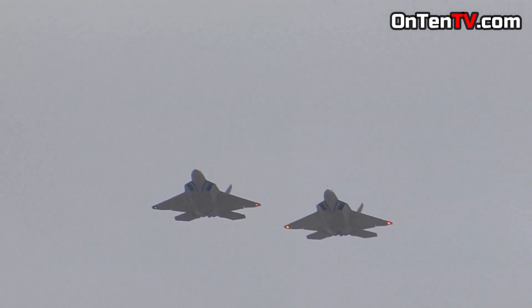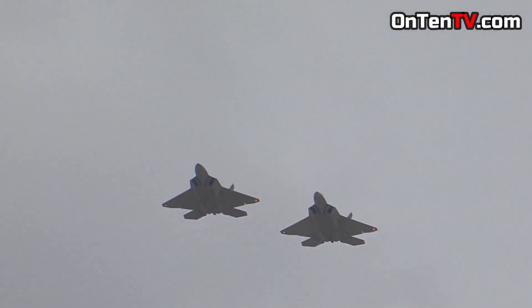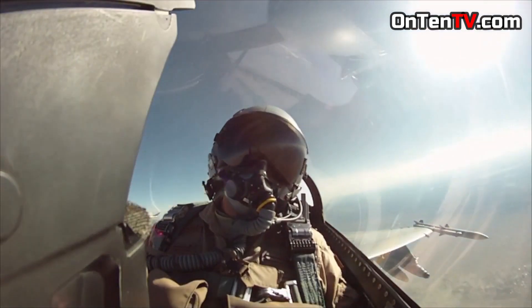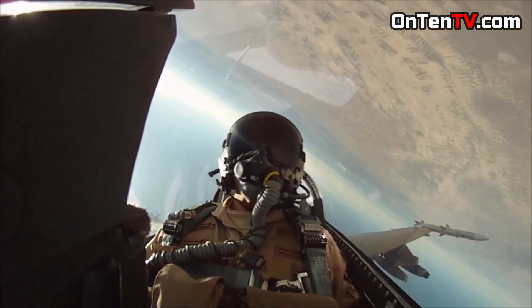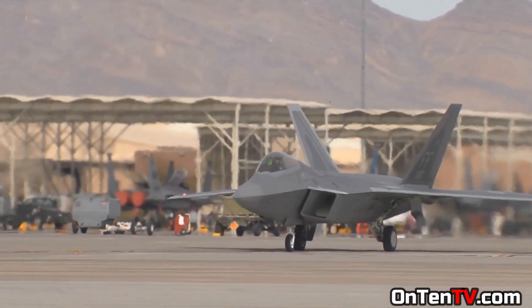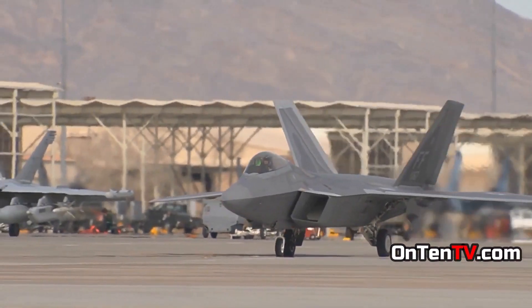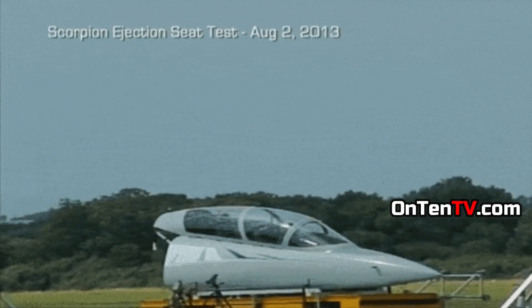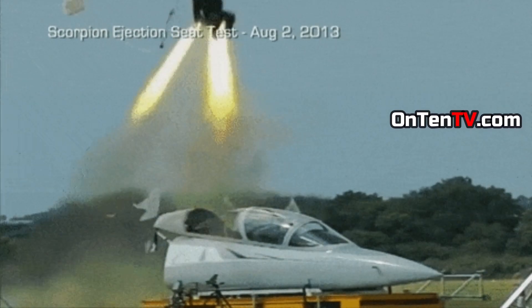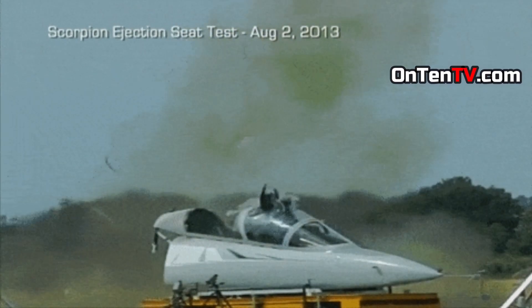Every fighter jet has an ejection seat, and the F-22 has one as well. The way it works is more intense — the ejection seat has rockets underneath it, and when deployed, it shoots a rocket to avoid hitting the plane itself. But the F-22's rocket has to be much stronger because the plane moves at a faster speed.